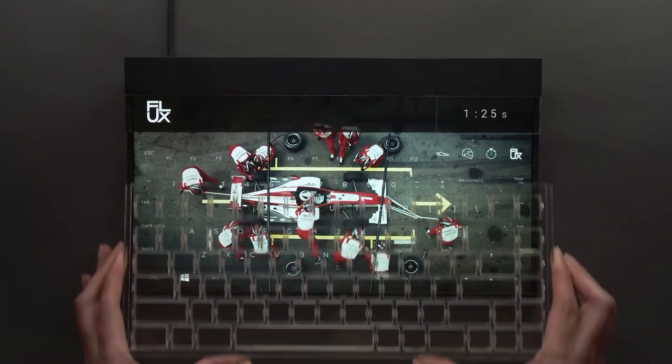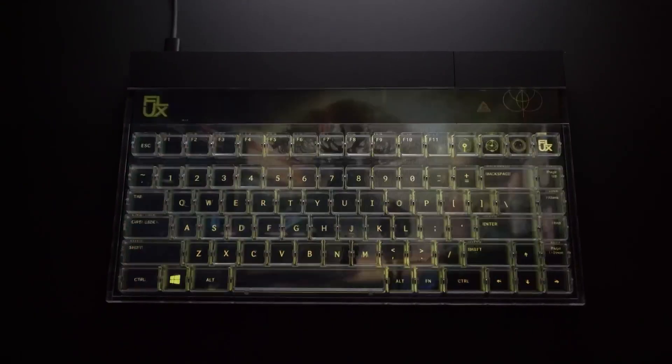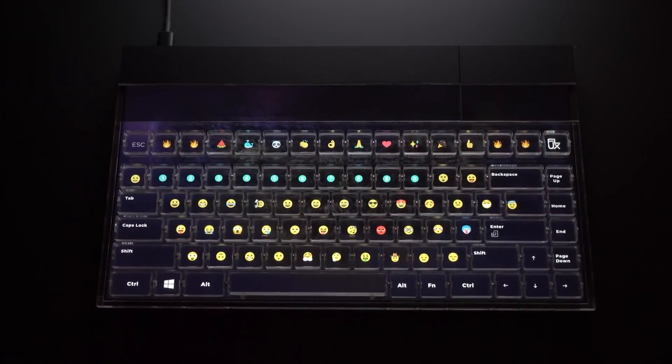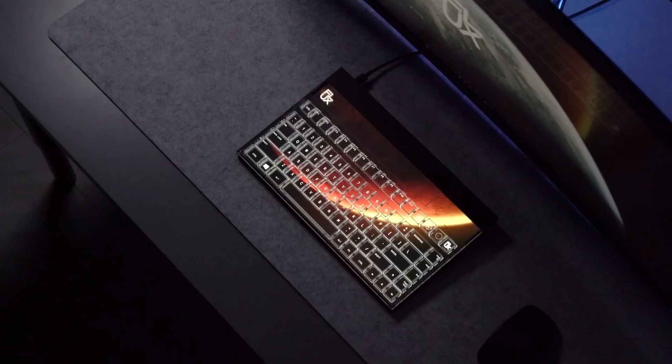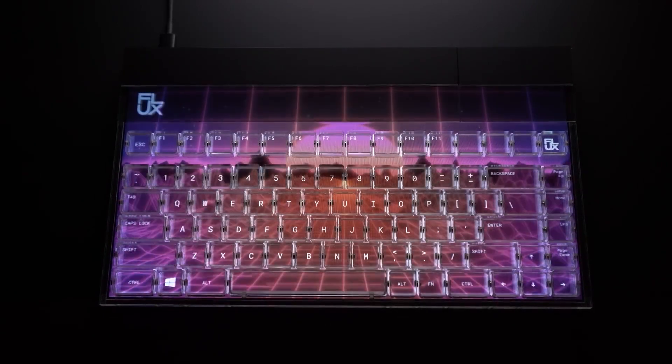The Flux Keyboard can be activated through a dedicated program on your computer. This groundbreaking device empowers you to rearrange your keys or even replace them with a wide array of emojis. Originally introduced as a project on Kickstarter, it is scheduled for a global release in the near future.